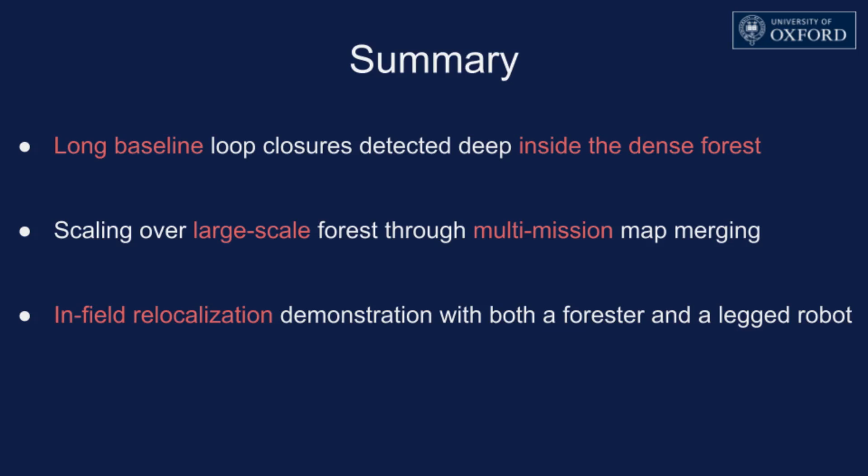In summary, we showcased a place recognition and verification server for robust loop closure detection in online SLAM, offline multi-mission map merging, and relocalization. In online SLAM, long baseline loop closures were captured inside the forest without following a predefined path or relying on an open access road. Offline multi-mission map merging enables us to find inter-mission loop closures for large-scale forest mapping. Finally, we demonstrated a relocalization application for inspection tasks performed by both a forester and a legged robot. Thank you.